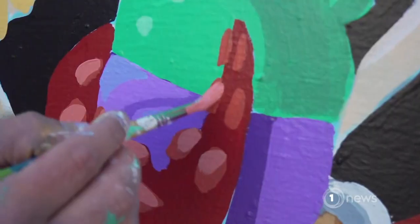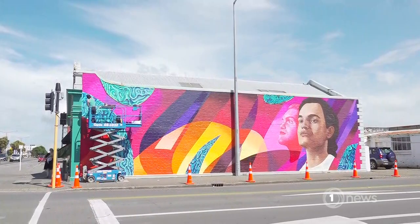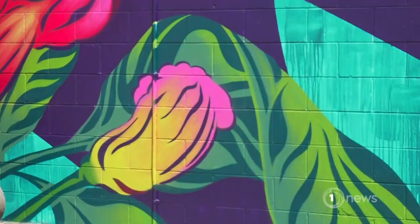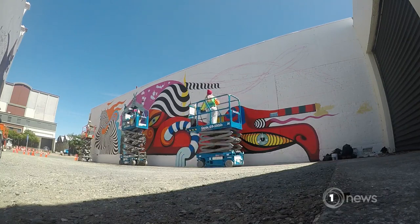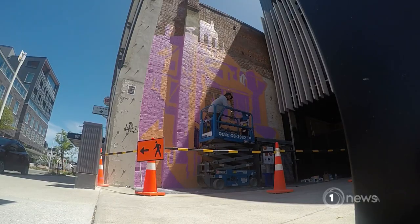A pop of colour and a lick of paint — it's just created such a buzz, giving some of Invercargill's inner city buildings a makeover. A lot of them look like they haven't been touched for 100 years. 23 artists, around 30 murals, over 7 days.